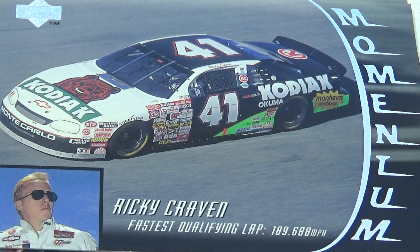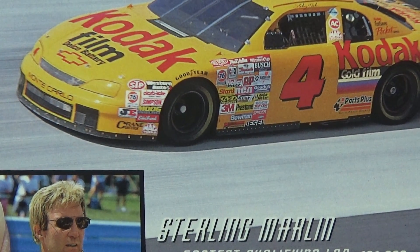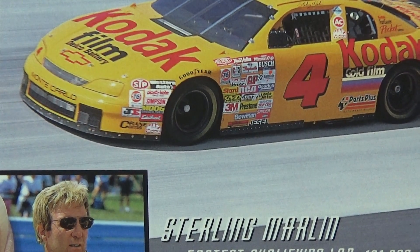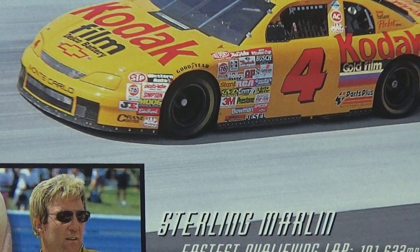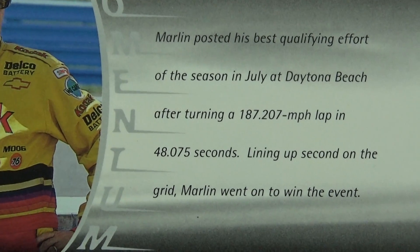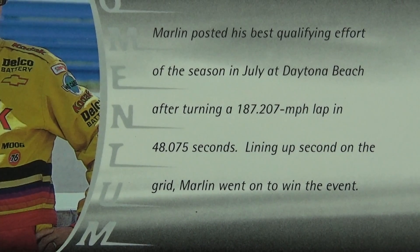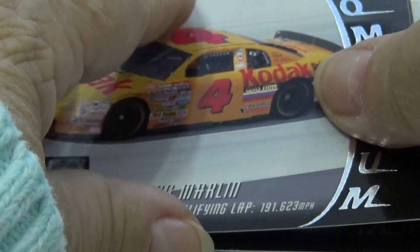Sterling Marlin — definitely a Kodak man. Look at all the advertising on that, but the biggest is Kodak Film. Back in 1996, Kodak Film was really something. Right now with the internet, that stuff is pretty much all gone. Great job, Marlin.